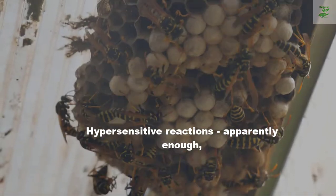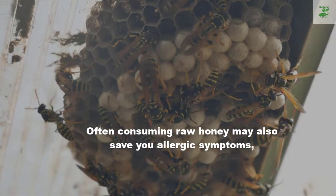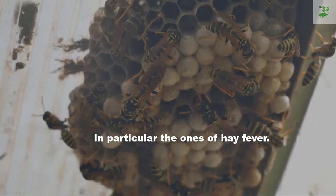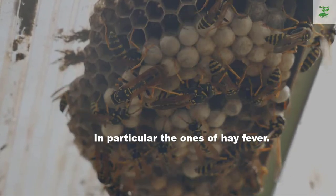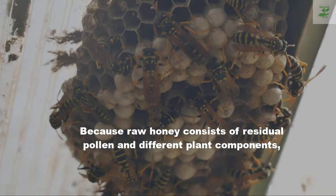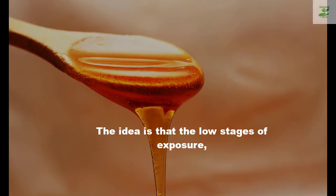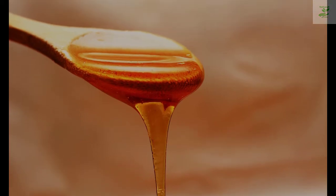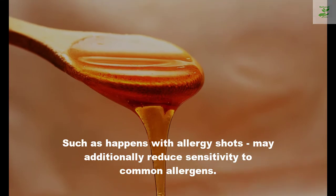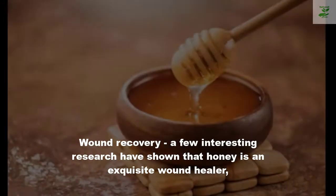For allergies: interestingly, regularly consuming raw honey may also reduce allergic symptoms, particularly those of hay fever. Because raw honey contains residual pollen and other plant components, the idea is that low levels of exposure — similar to what happens with allergy shots — may reduce sensitivity to common allergens.